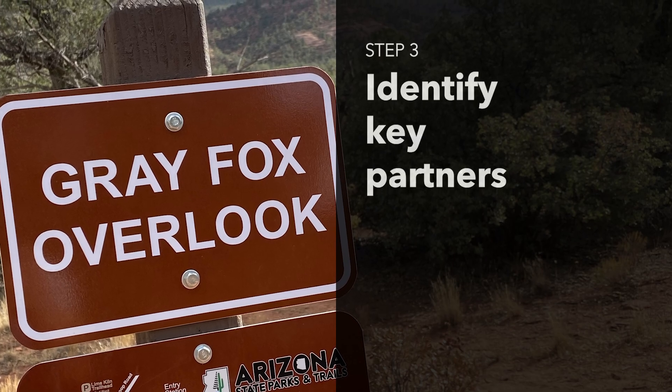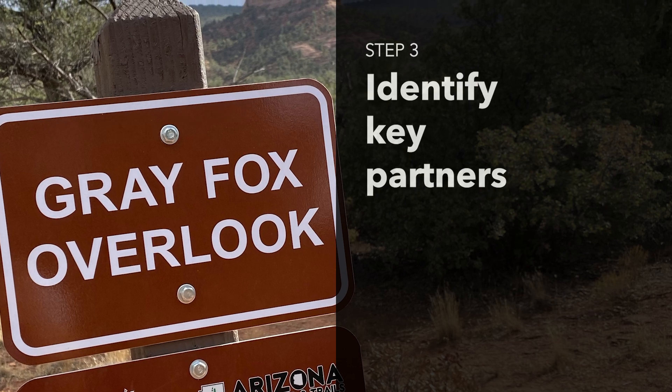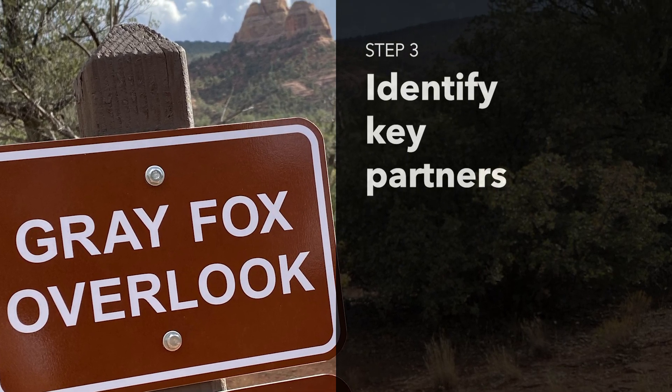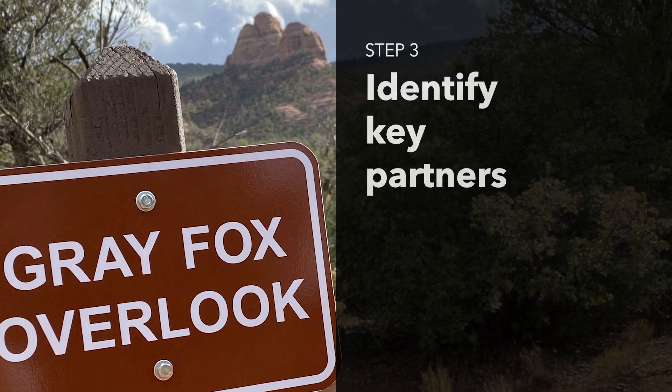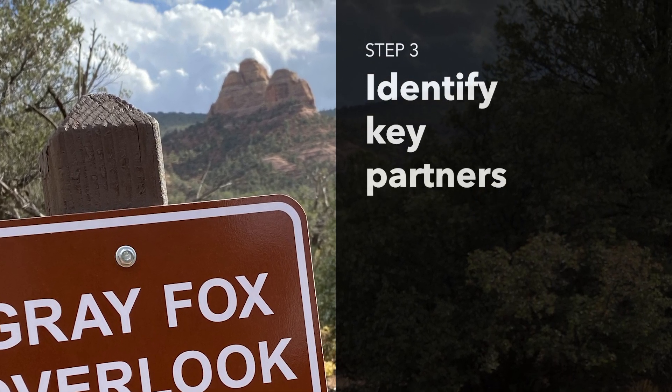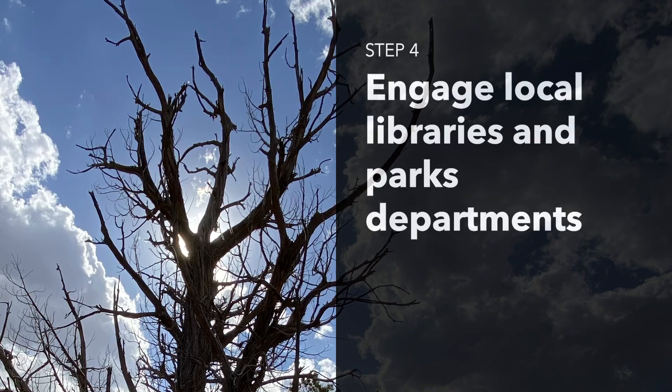Step 3: Identify key stakeholders like state parks departments, local libraries, environmental organizations, and community foundations. Building a coalition of supportive organizations adds credibility and resources to your effort.